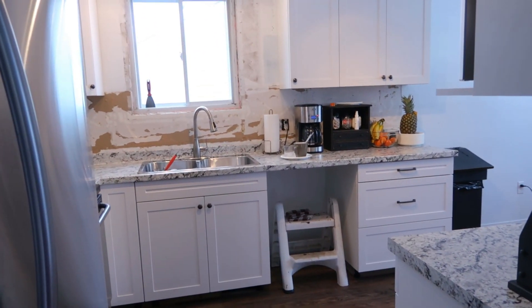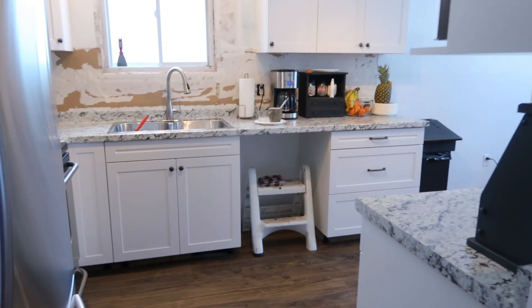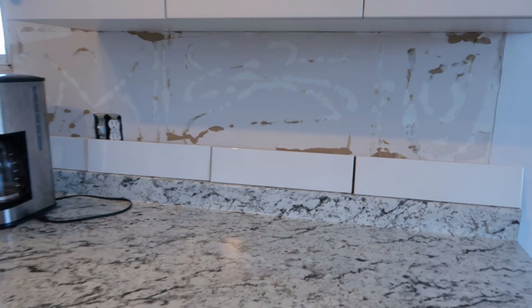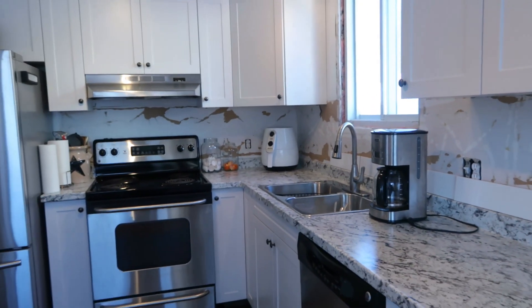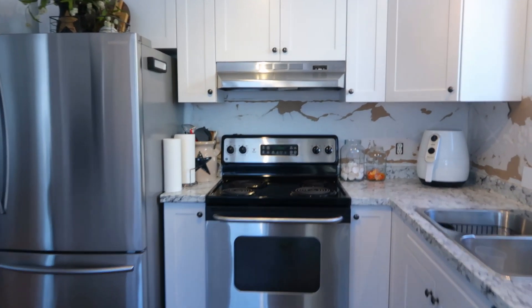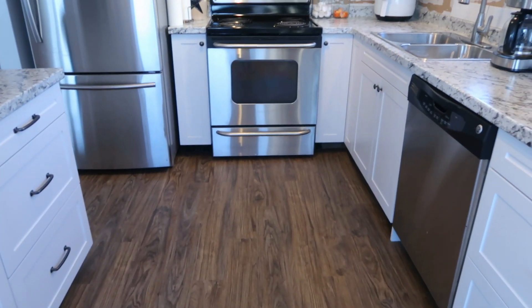Look how nice and bright it looks — I'm so happy with this. He got the dishwasher in and we still have to do the kick plates. Tomorrow he starts the tile work. These are the tiles going on the backsplash — I'm doing a long subway tile, I love that. After that he'll install the crown molding, the trim, the kick plates, and then the kitchen is pretty much done. He installed the range hood too, so everything's coming along pretty good.